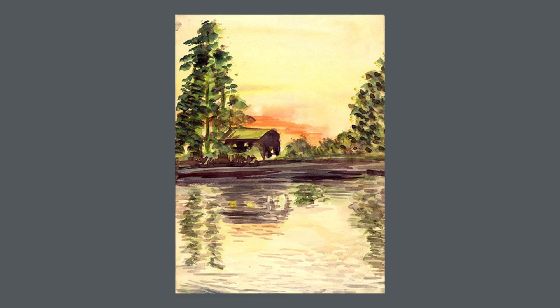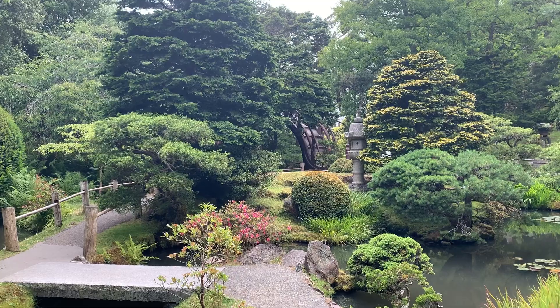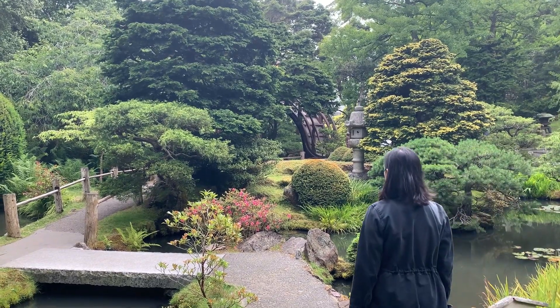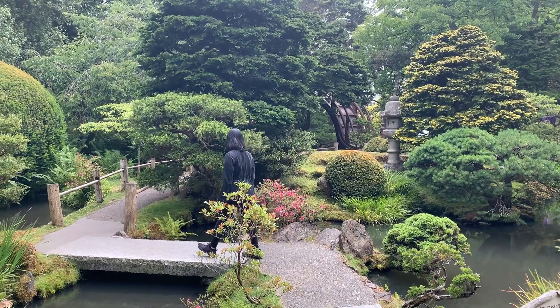Ruth grew up on her family's farm. Like the Hagiwaras, she also loved nature and found a lot of inspiration there for her art. Now it's our turn to find inspiration from nature. Let's walk around the garden and take in the serene surroundings.